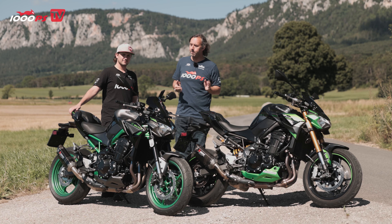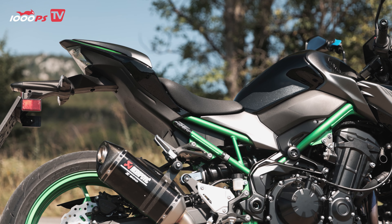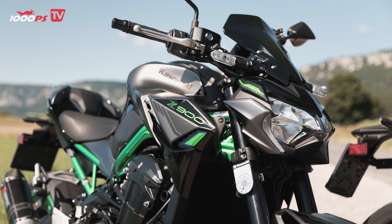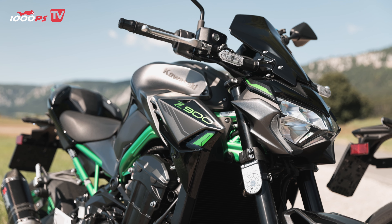I should mention briefly — both models have the Akrapovic slip-on exhaust, because we have the performance package on each of them, which includes the Akrapovic slip-on, a seat cover, a small windshield, and a tank pad. That costs extra, of course.